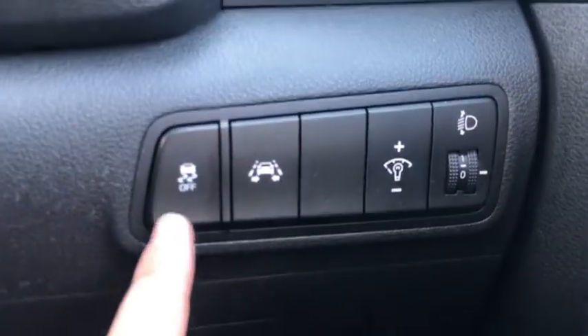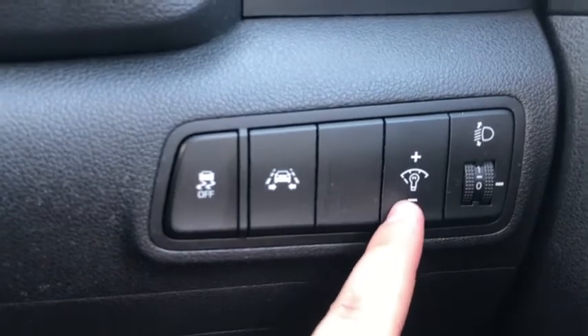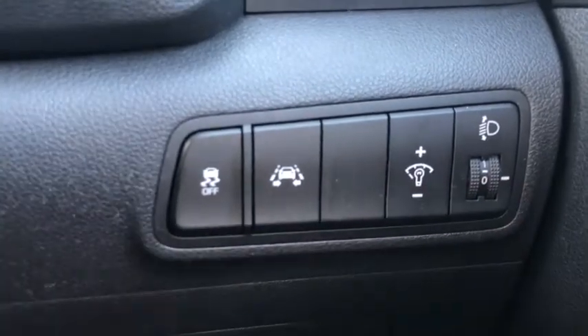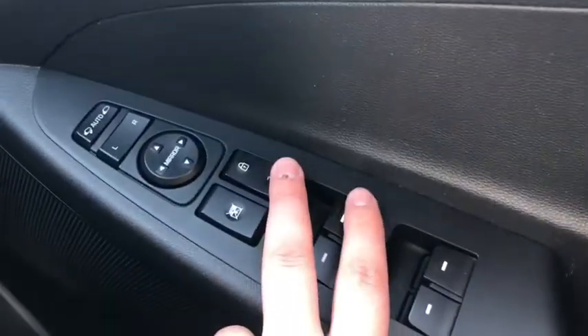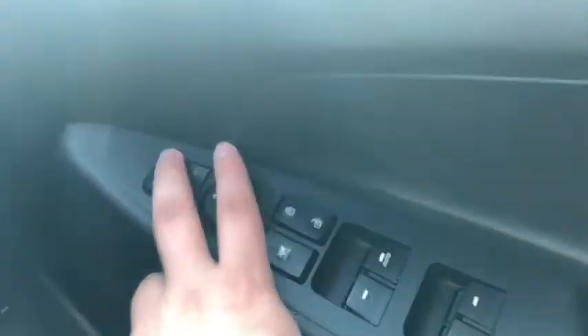Down here you've got your safety features — traction control, lane keep assist. This one's a brightness display for your clocks in the centre and you've got your fog lights there as well. On the side door you've got full electric windows, door locking buttons, window locking buttons, all your electric mirrors, and you've even got folding mirrors, which is great.